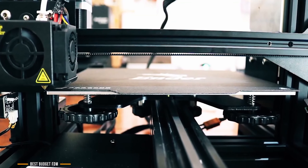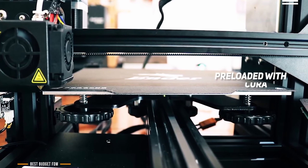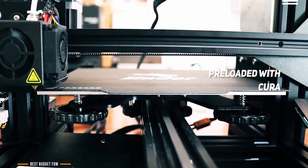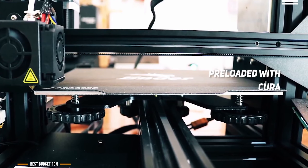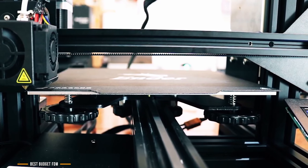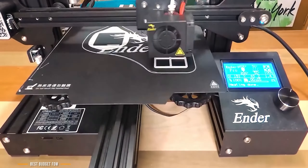On the software side, the Ender 3 Pro comes with an SD card preloaded with the Windows version of Cura. And if you're a Mac or Linux user, you can download a version of Cura for free. For the price, the Creality Ender 3 Pro is a great budget printer and ideal if you're just starting out in 3D printing or don't want to invest a lot at this point.